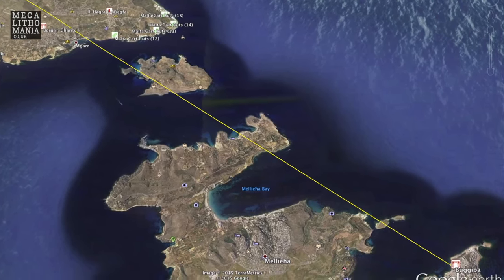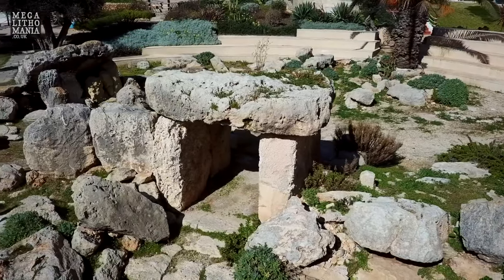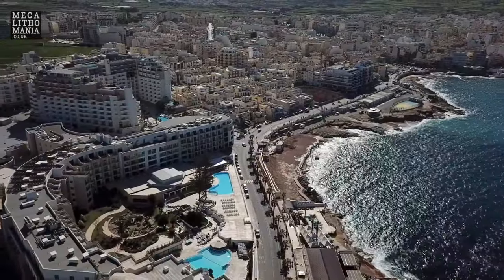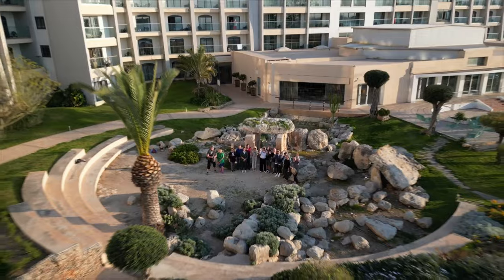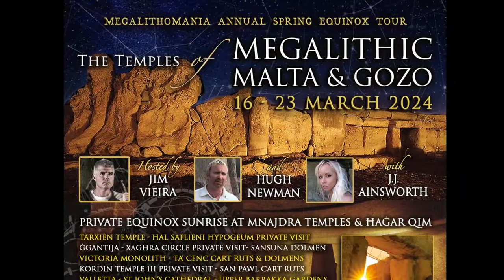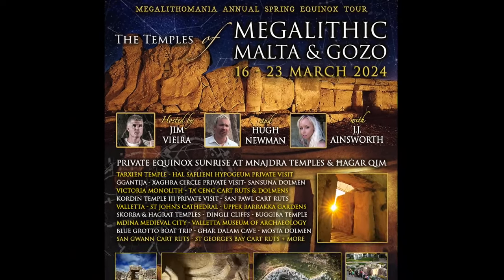The tour includes all breakfasts and dinners, all transport, expert tour guides, and entrance to all sites and private visits. It also includes lectures from the hosts presenting new research suggesting the sites of Malta and Gozo are much older than previously realized. To find out more, go to www.megalithomania.co.uk.